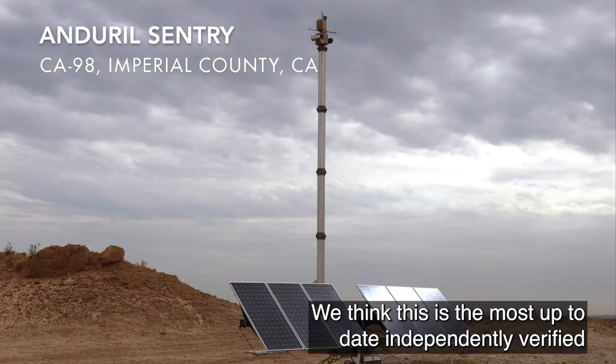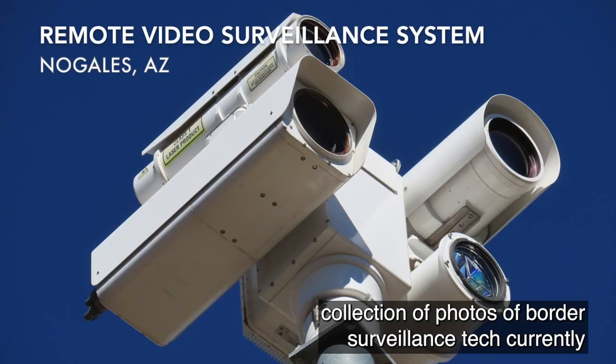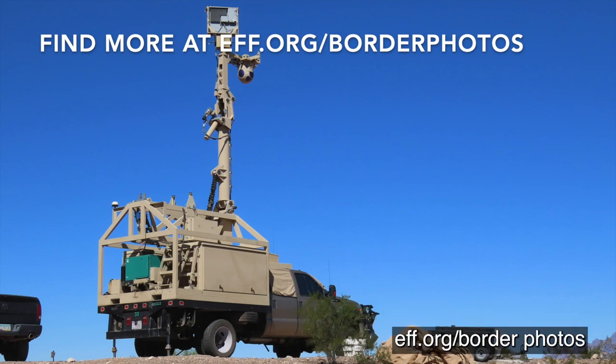We think this is the most up-to-date, independently verified collection of photos of border surveillance tech currently available under an open license. You can find more at EFF.org/border-photos.